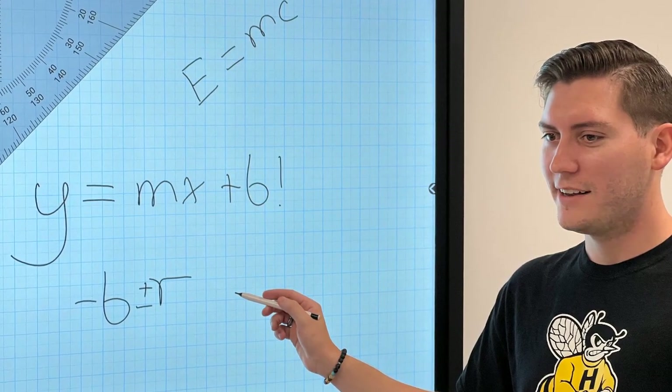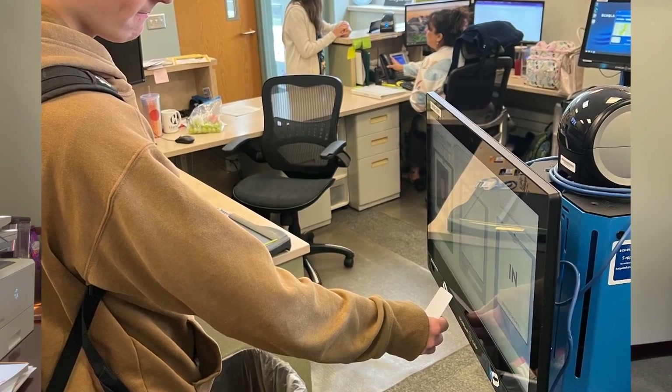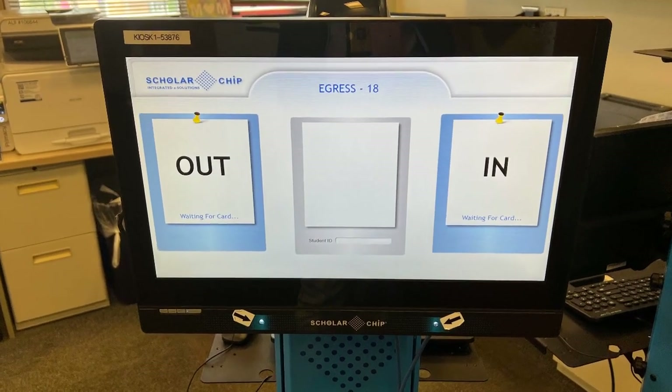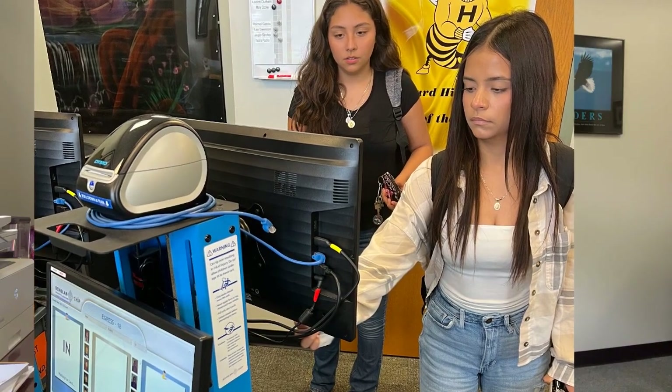Students in good standing scan out during their personal learning time and then scan back in when they return. To stay in good standing, a student must come and go within their personal learning time — otherwise, they lose the privilege to leave. Our goal is straightforward: teach students how to be responsible and accountable for their time, which is something employers expect of our students.